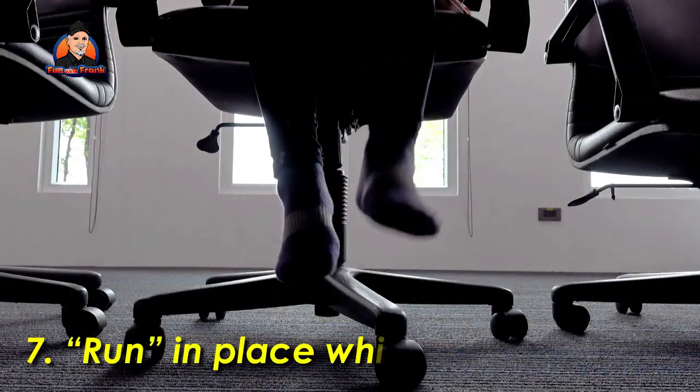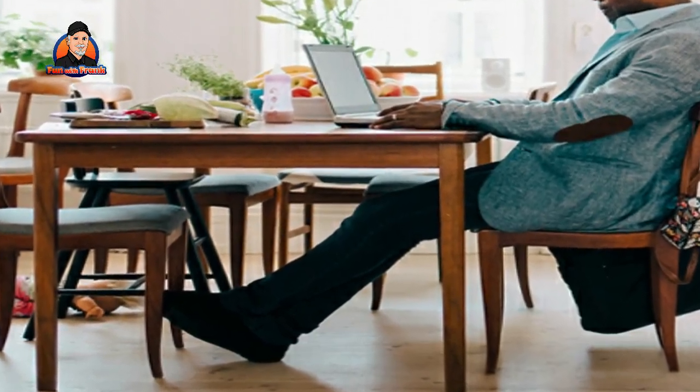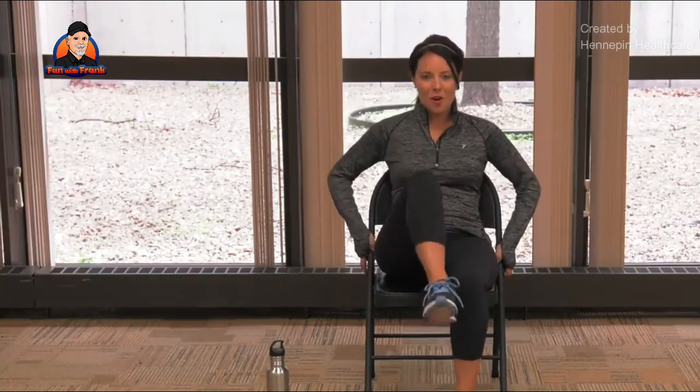Exercise 7: Run in place while sitting. If you must remain seated all day or cannot take a few moments away from your computer, you can pretend to run while sitting in your chair. As if you were running, move your legs back and forth while moving your arms. While this may appear and sound ridiculous, it will raise your heart rate and get your blood flowing again, which is the most important part. Raising your knees higher yields better results.